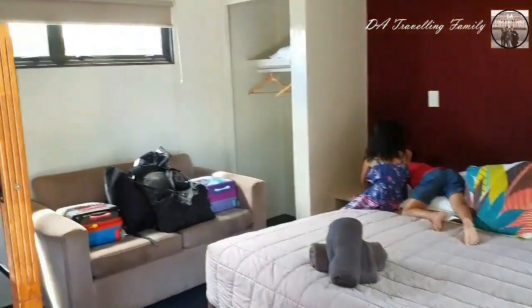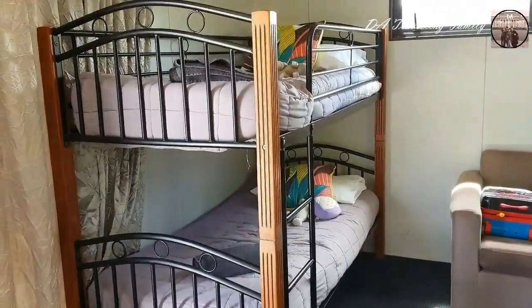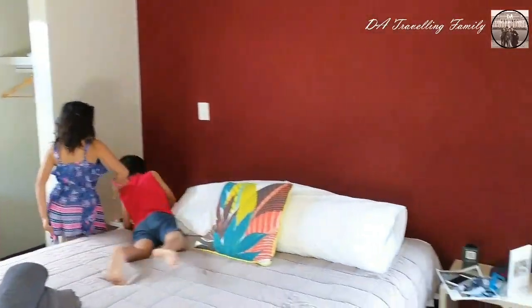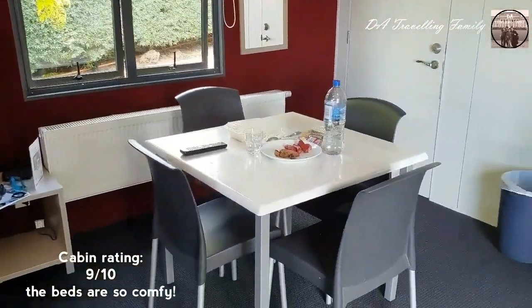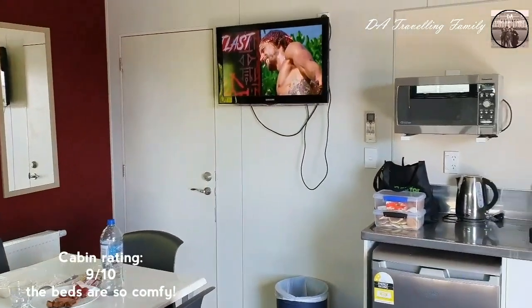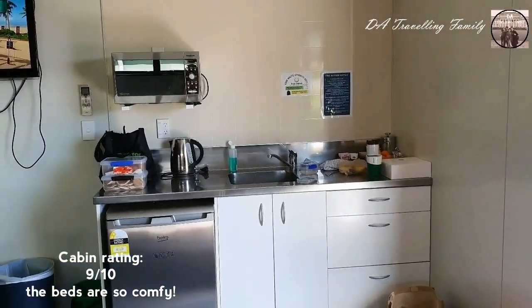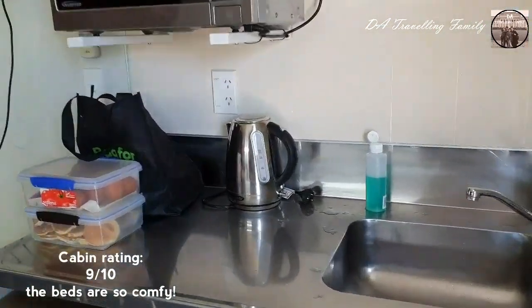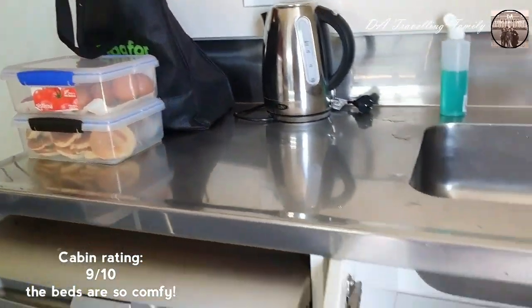Here's our cabin — it has a clean bed and it is perfect for our family of four. Such a shame that when I did the booking they no longer had the one with the en suite, so we have to use the shared bathroom and restroom, but that's okay. They also have a dining table and kitchen amenities like a fridge, microwave, electric kettle, and a sink. We brought our own food.